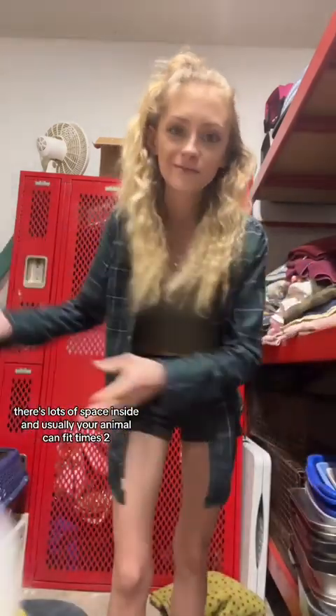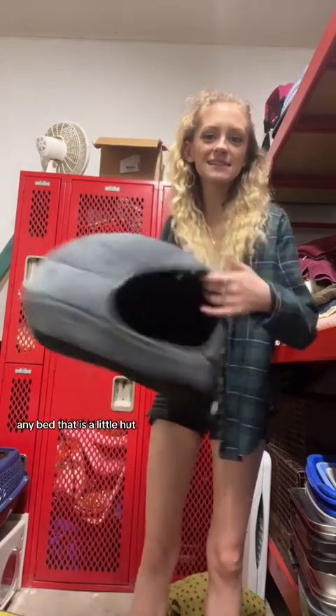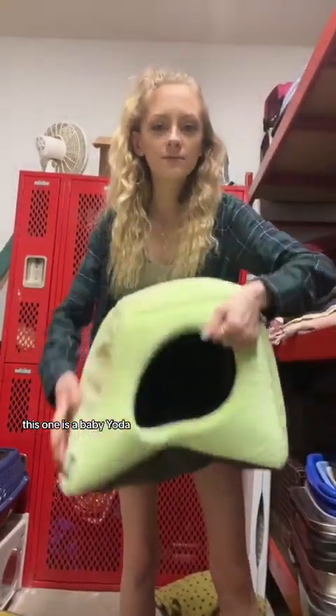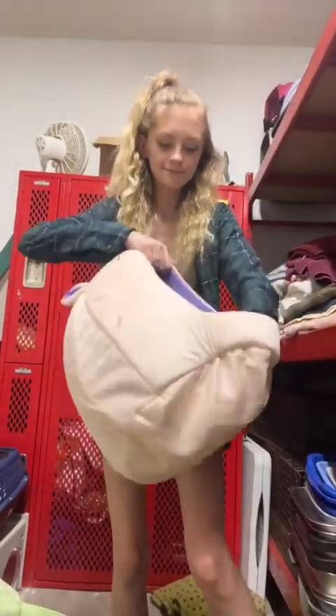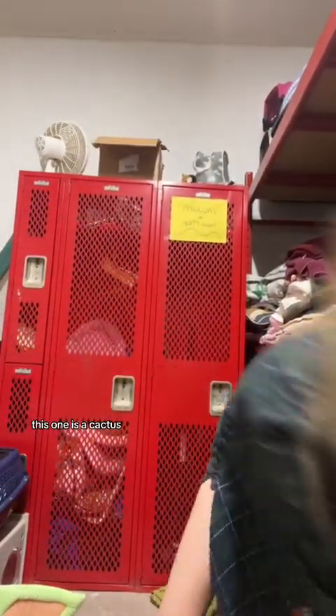That's why I recommend getting medium-sized or larger-sized fuzzy beds — they're very, very big, very comfortable, lots of space inside. Usually your animal can fit times two. I also have an opinion that every cat should have a hidey hole. A hidey hole is any bed that is a little hut — there are lots of different types. I have lots of different ones here. This one is a baby Yoda, this one is a unicorn, this one is a cactus, this one is a fish.